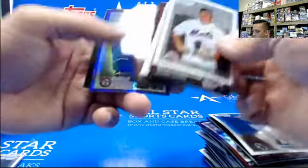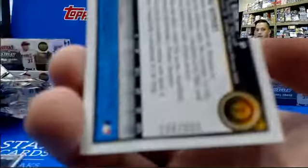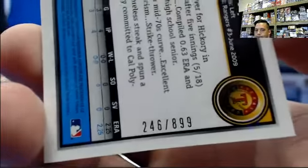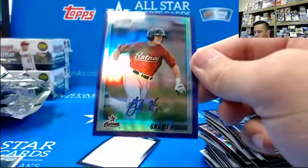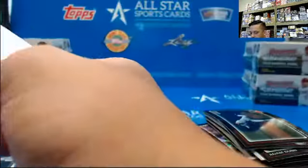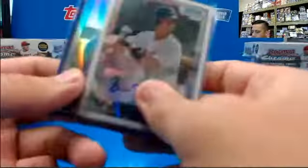A purple Robbie Erlin at $8.99 and a second purple of Grant Hogue first Bowman for the Astros. Well, there you go - thanks and congrats on the auto. It's not a bad box.